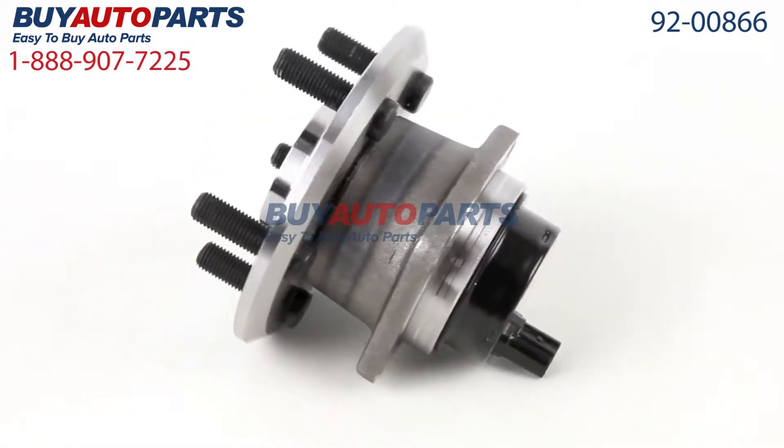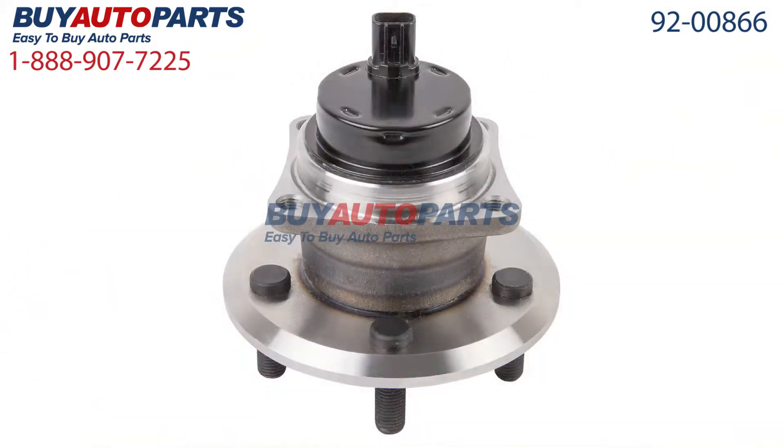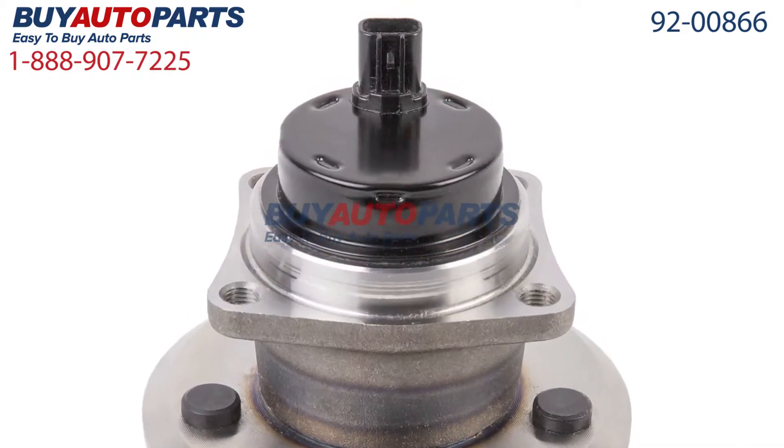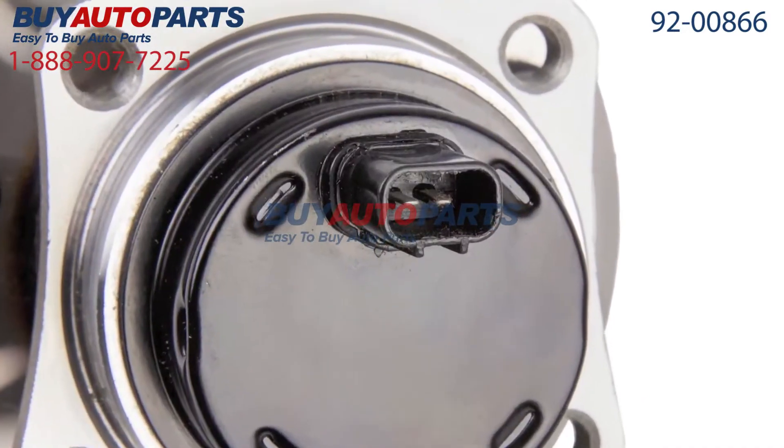Only at Buy Auto Parts, where all orders over $50 ship for free. Click to place your order with confidence now and you'll find out why so many do-it-yourselfers, shops, and dealers all over the country and world have found us to be their reliable parts supplier of choice for years.